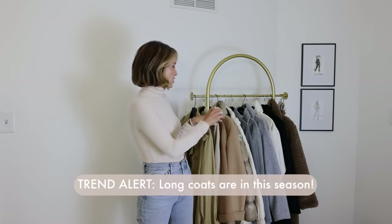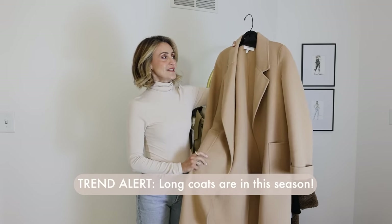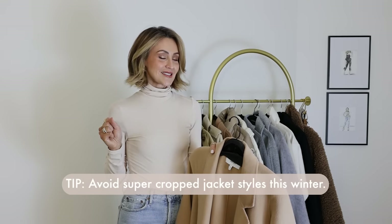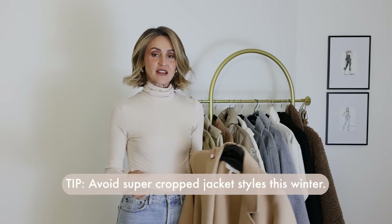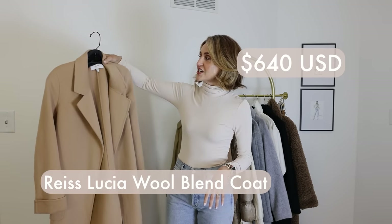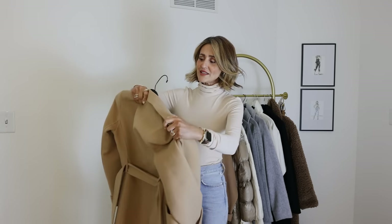A big trend this season is long coats — floor length will be your best friends this season. I would try to skip the super ultra mega cropped styles, or even just cropped styles in general. Obviously there's a time and a place for them, but if you're looking into investing in pieces that are classics and trending this season, then definitely look for floor length. The camel coat we have here — this is a Reiss, I found it on Nordstrom sale.